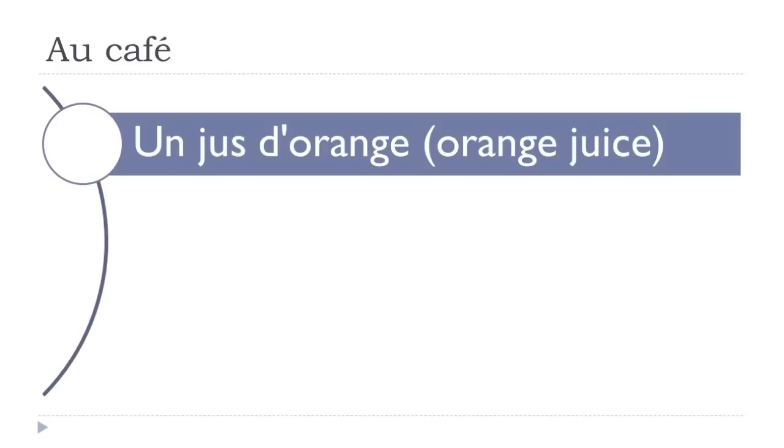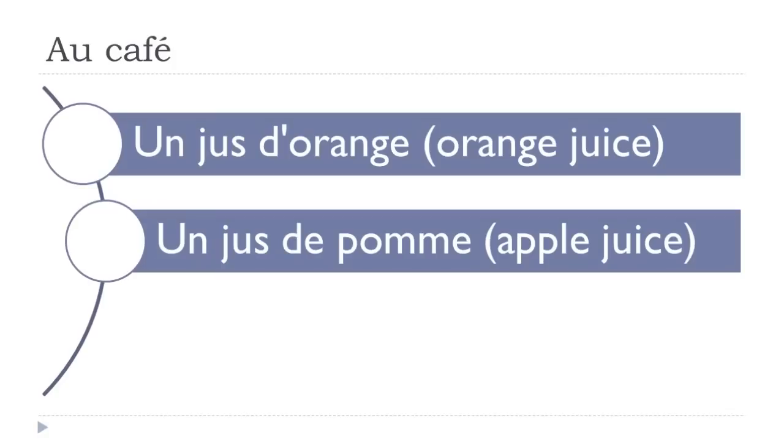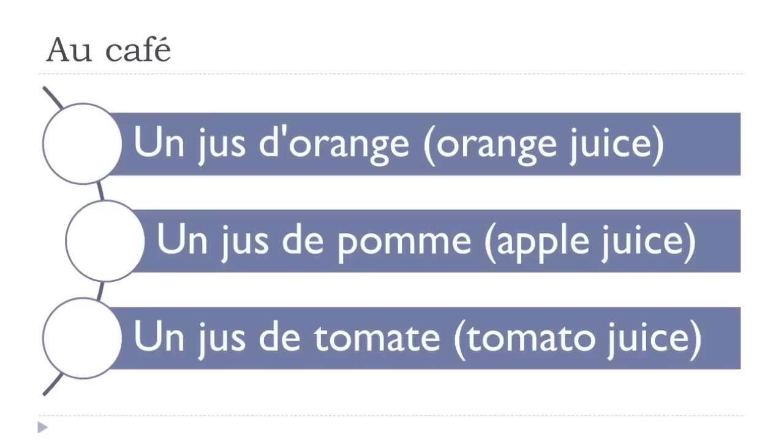Un jus d'orange. Un jus de pomme. Un jus de tomate. One more time: un jus d'orange. Un jus de pomme — in most cases, French people will pronounce it like 'jus de pomme', with a reduced 'de'. Un jus de tomate — same thing, you don't insist on the 'de'.